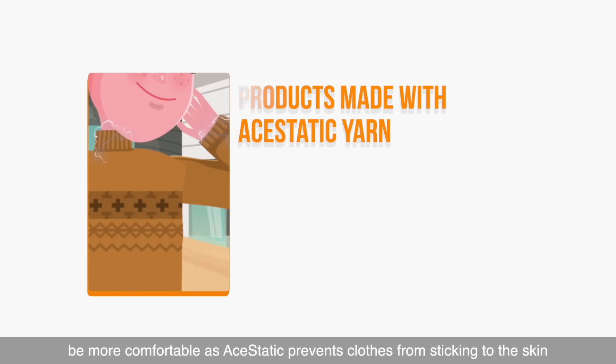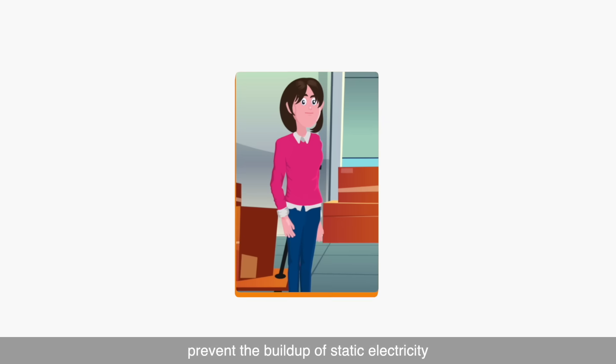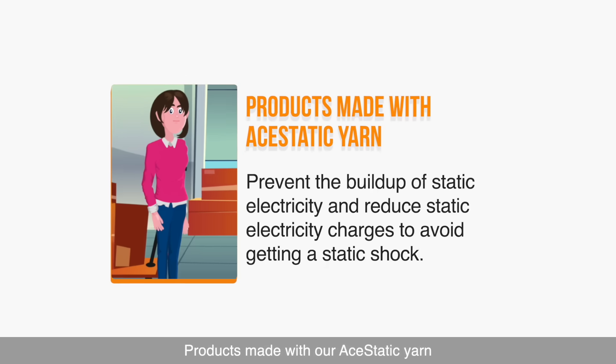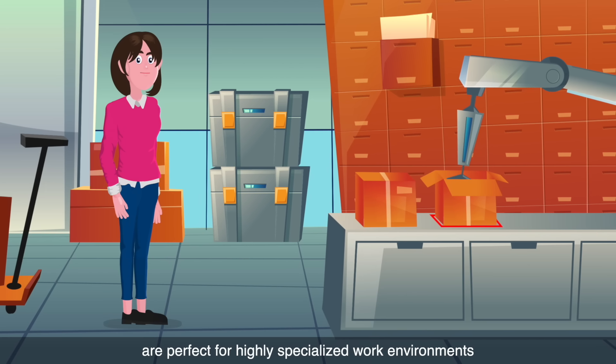Aesthetic prevents clothes from sticking to the skin due to static electricity, making garments more comfortable. It prevents the build-up of static electricity and reduces static charges to avoid getting a static shock. Products made with Aesthetic yarn are perfect for highly specialized work environments.